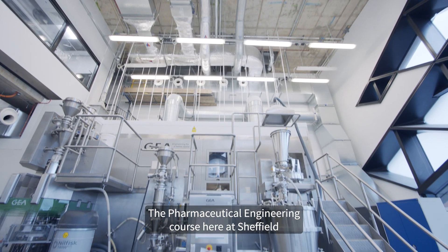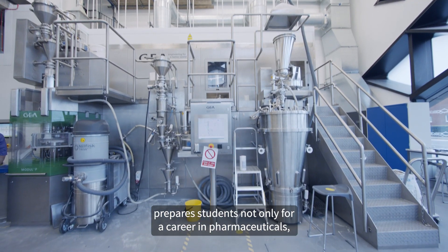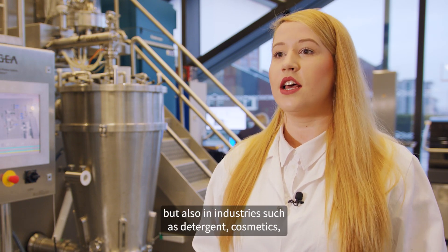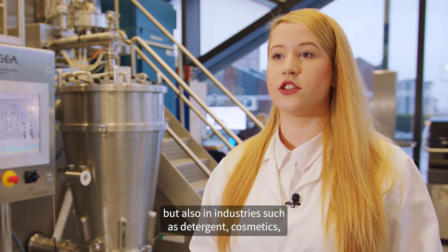The Pharmaceutical Engineering course here at Sheffield prepares students not only for a career in pharmaceuticals, but also in industries such as detergents, cosmetics, or even food.